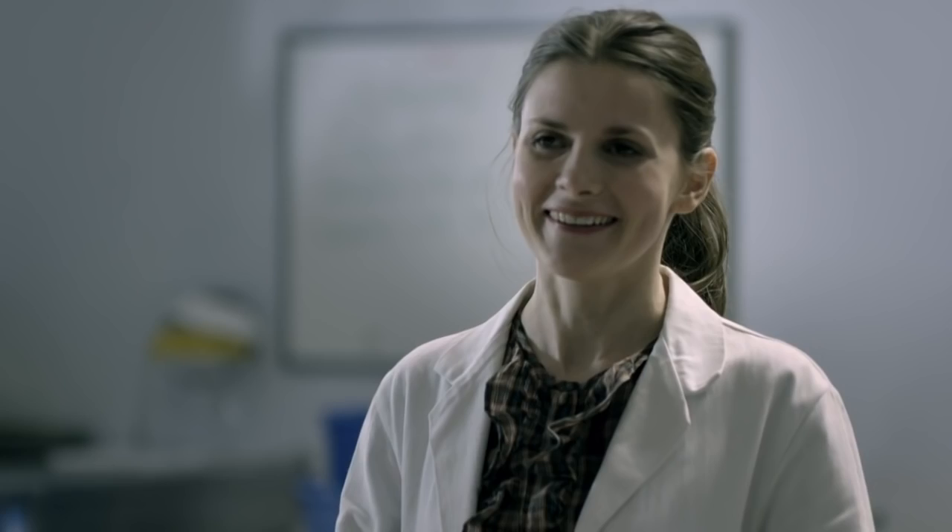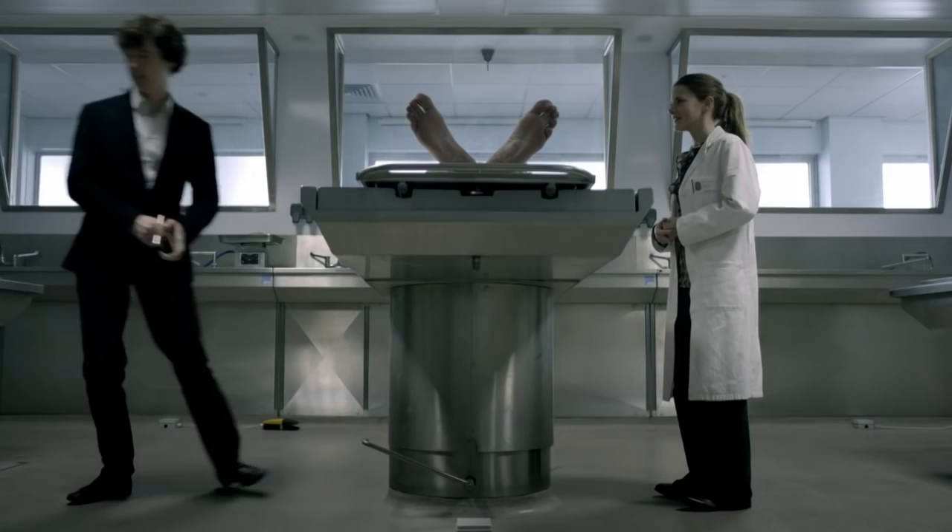Our first potential major relationship is between Sherlock and Molly. But that's quickly revealed to be going nowhere. ["Listen, I was wondering, maybe later, when you're finished..." "You're wearing lipstick? You weren't wearing lipstick before?" "I refreshed it a bit." "Sorry, you were saying?" "I was wondering if you'd like to have coffee." "Black two sugars, please. I'll be upstairs."]